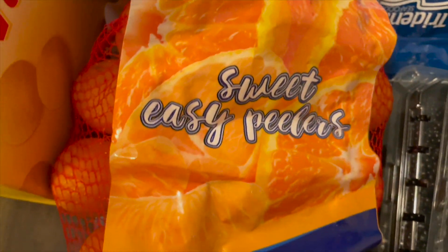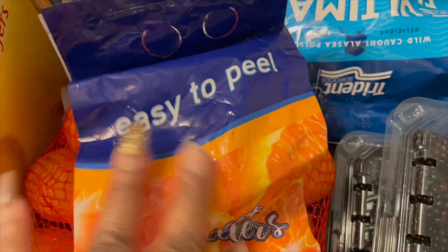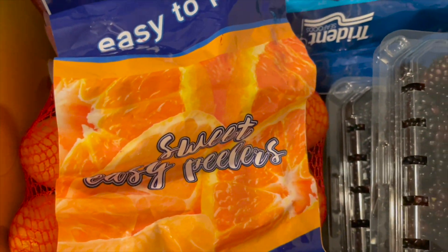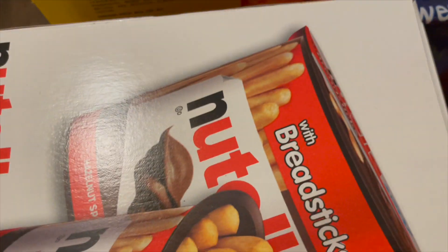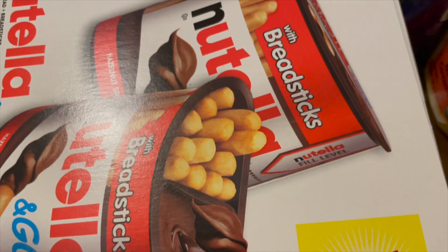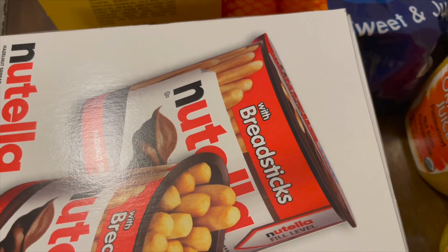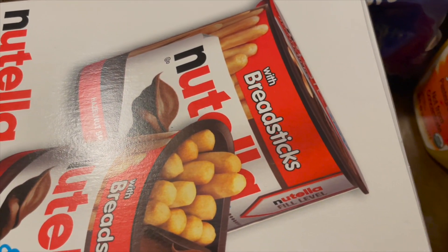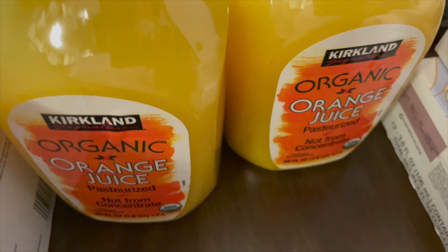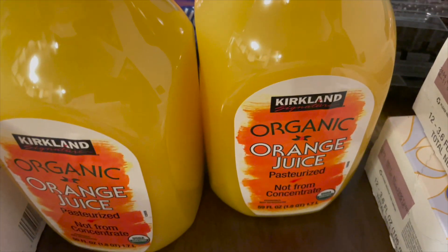You guys know that my children love oranges and this bag was really really sweet, so I am so happy about that. I also picked up this box of Nutella breadsticks and my kids absolutely love these breadsticks mixed in with the Nutella. Next thing we have here is some orange juice — with everything going on you've got to stay stocked up on vitamin C.